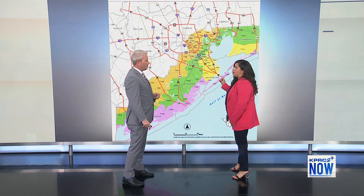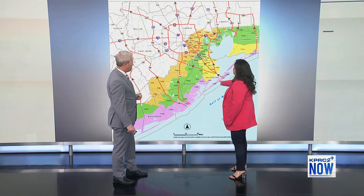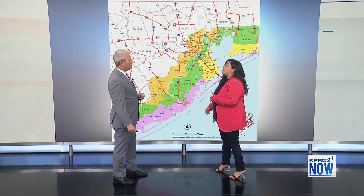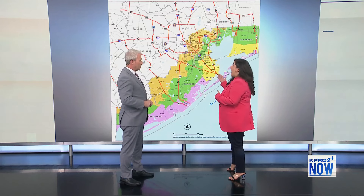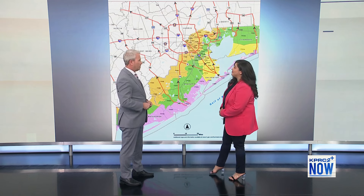When elected officials call for an evacuation, they're going to do so in an orderly manner, starting with the coastal zone — this purple zone here. We also have a lot of people who vacation here, and we want to make sure those folks know they may need to evacuate, whether they're here for Fourth of July or Labor Day weekend — both of which fall within hurricane season.